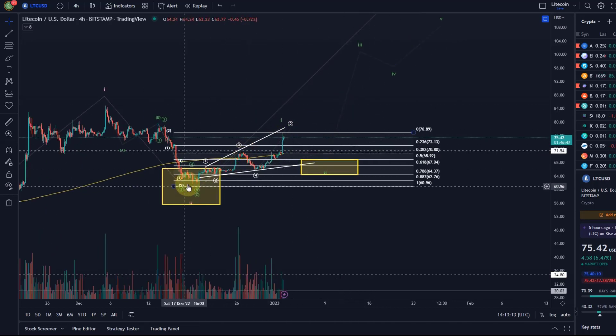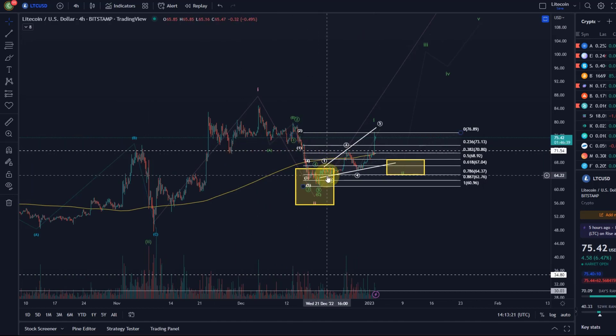My view is that this is a leading diagonal in a 1-2-3-4-5 pattern. We now have 5 waves up, which is a good sign. But as always with a leading diagonal, we need proof that it really is one, because these can easily be corrective patterns due to the overlap. In a normal impulse per Elliott Wave rules, you cannot have an overlap between waves 1 and 4 — but we have it in this case, so it has to be a diagonal.